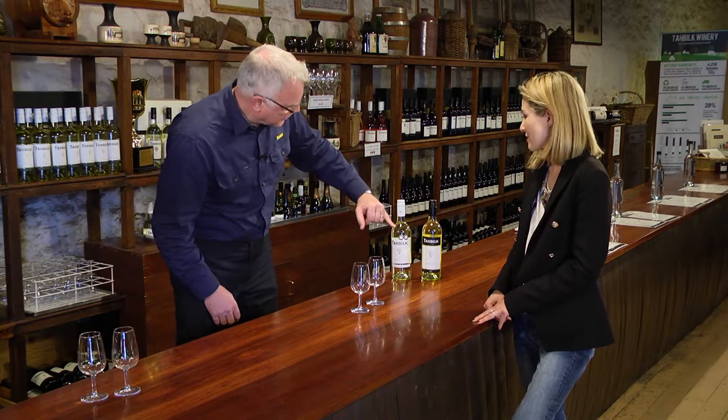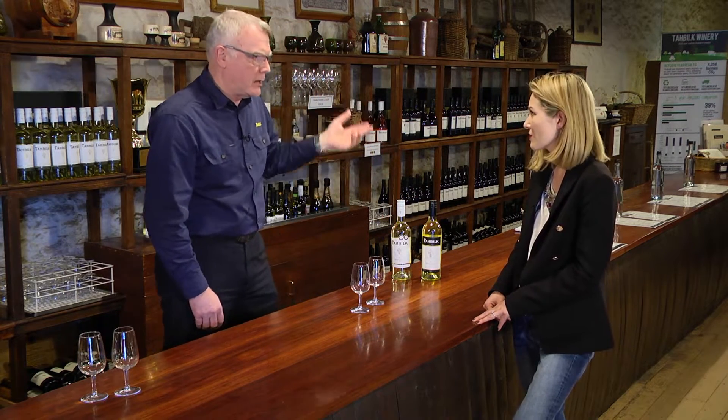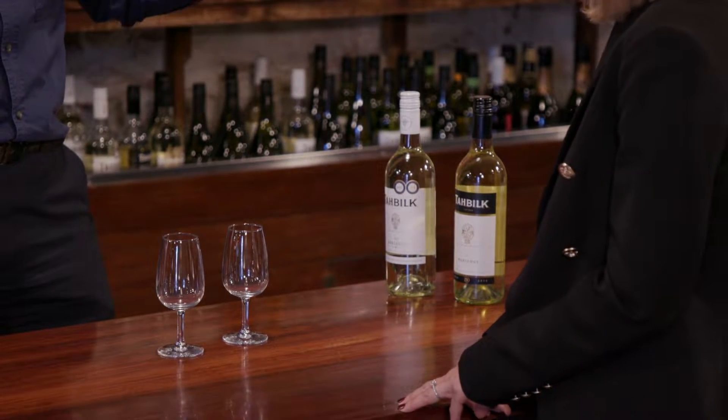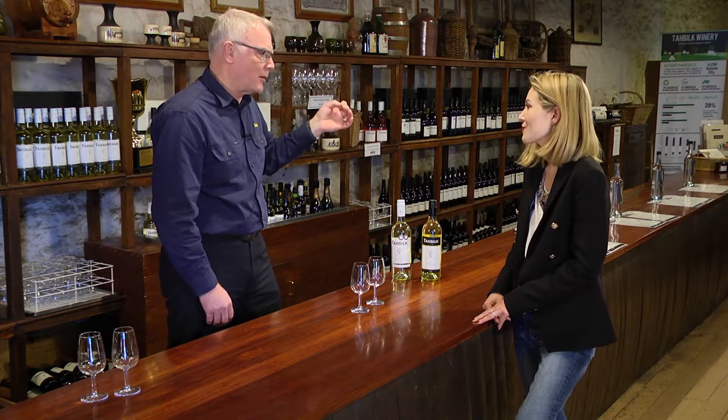Marsanne is one of the white wines that does age particularly well. You can see, to the naked eye, the difference in colour. As white wines age, they deepen in colour — they start off with a light, pale straw colour, get to a deeper straw, and pick up gold hints. When they're about eight to ten years old, and from about twelve years on, they start to pick up some amber hints as well.